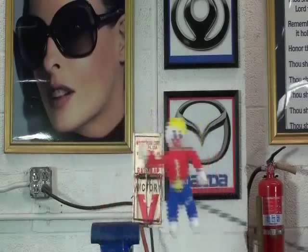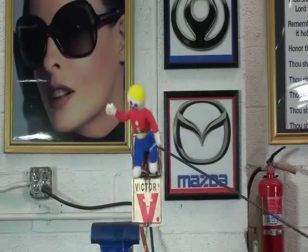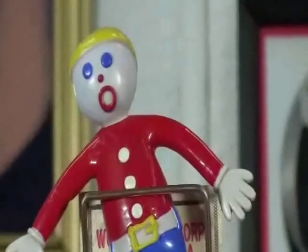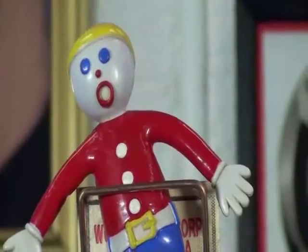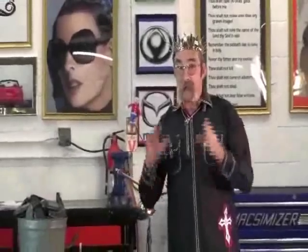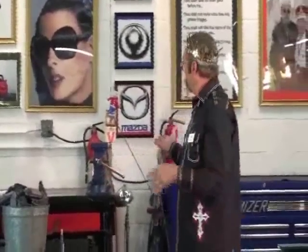Oh no, Mr. Bill! So what we want to express is that we don't want you to have a latch failure and suffer the consequences like Mr. Bill did here.